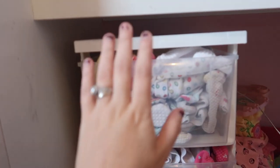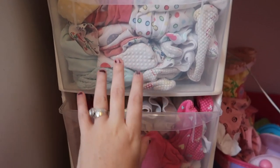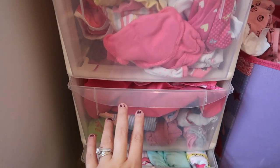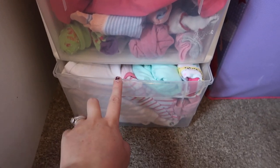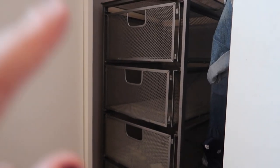Okay so this has got her sleep suits in now, sleep suits, socks, bibs and stuff, and this is her vests. So then I'm going to put like t-shirts, leggings and all that in there and then hang some stuff up there.